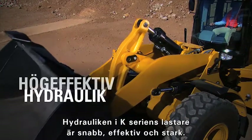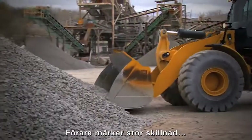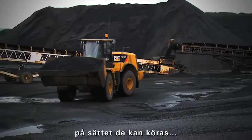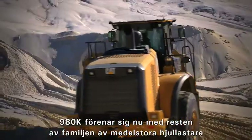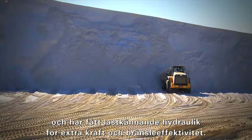The hydraulics on the K-Series loaders are quick, efficient, and powerful. Operators notice a big difference in the way the machines perform, the way they handle, and their low effort controls. The 980K joins the rest of the medium wheel loader family and now features load sensing hydraulics for extra power and fuel efficiency.